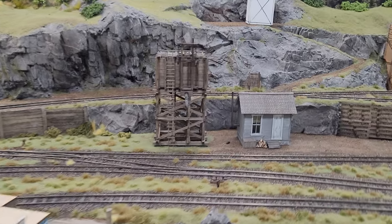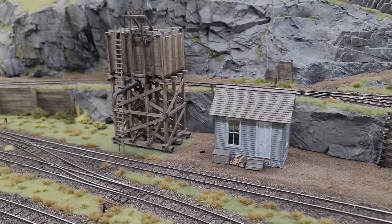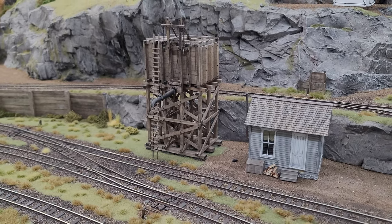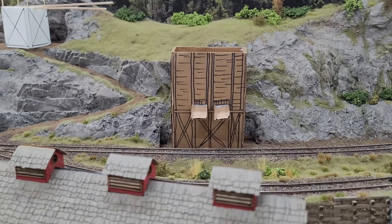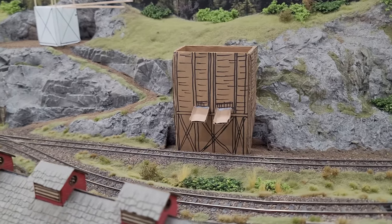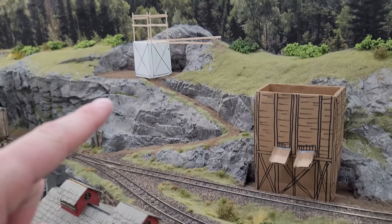What we're currently really proud of: Al Judy made that office building, I made that water tower, and my partner Kevin is currently working on the tipple right here. This is a cardboard mock-up of it, but we're going to have this little switchback going up the hill right here to what will be the mine.